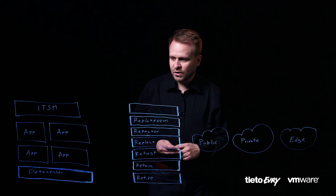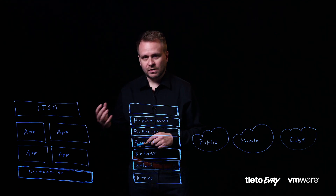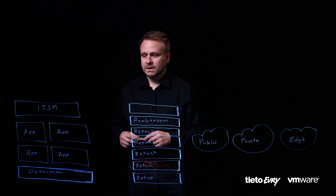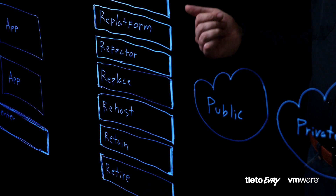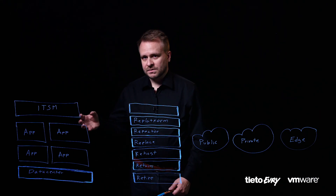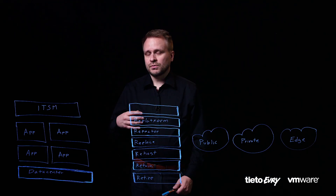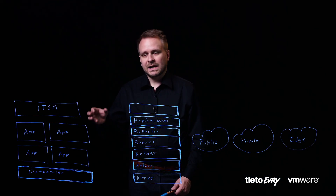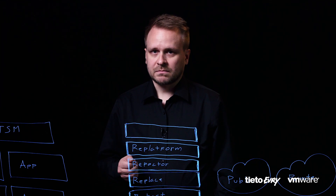Here we have the starting point and the traditional approach for doing cloud transformations. A common enterprise has applications hosted in a private data center or a private cloud, governed by a common set of ITSM processes on top. Getting into the cloud, we have a common set of processes known as the six Rs. In this model, the focus is on the applications — each application is analyzed individually and a transformation method is assigned to each. This method works and it will get you to the cloud, but commonly it takes years due to application interdependencies and an unknown state before starting the actual transformation. So getting to the cloud value has been difficult. Until now.